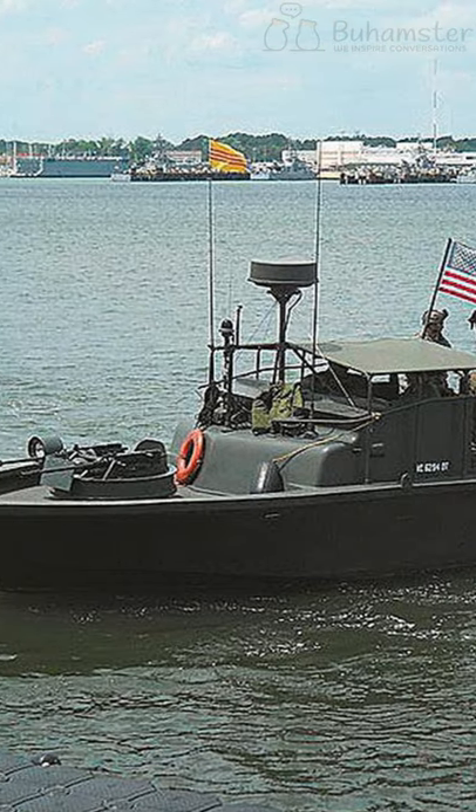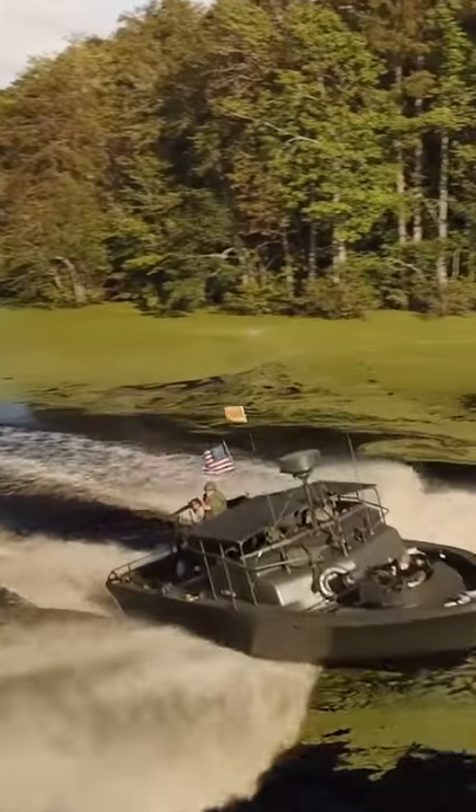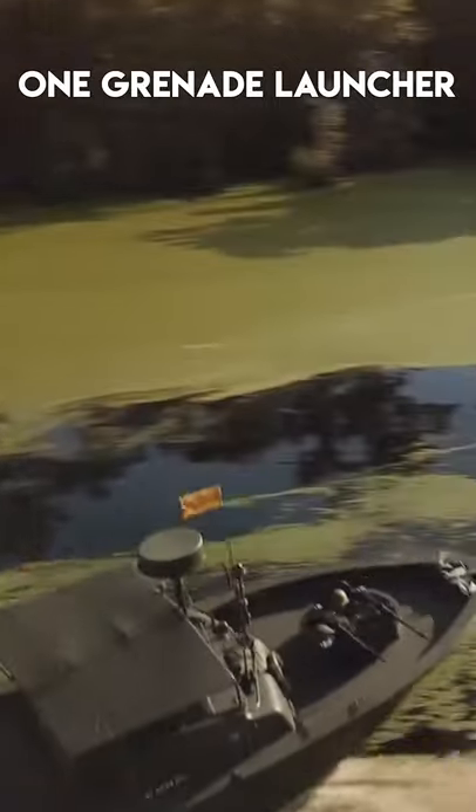But the boats were much better than their counterparts. They could move at a speed of 28.5 knots, which is 32 miles per hour. The boat's length was less than 10 meters, and it was equipped with four to five machine guns and one grenade launcher.